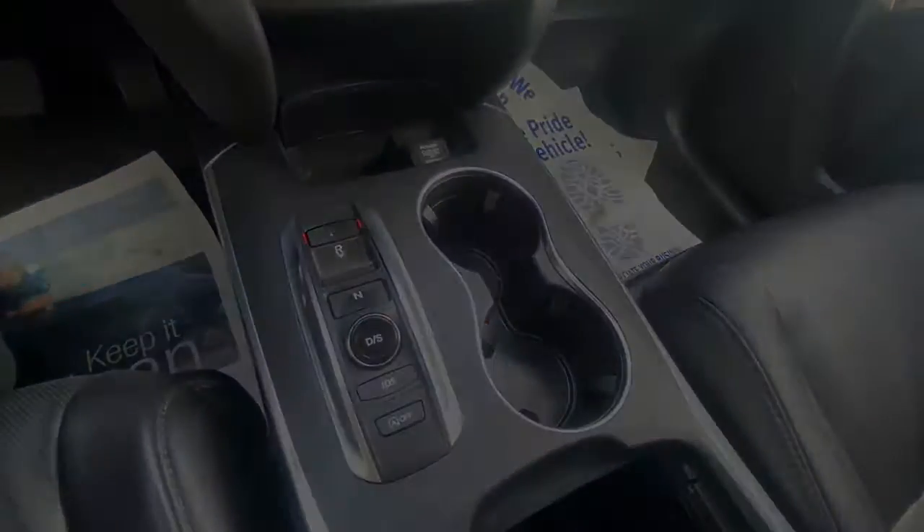Stability control. Don't miss the chance to experience the luxury and performance of the MDX.